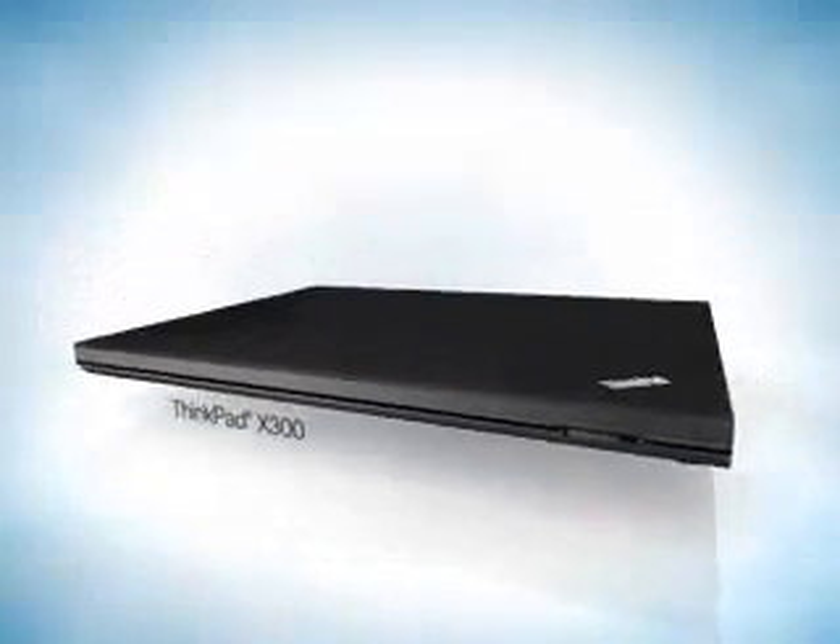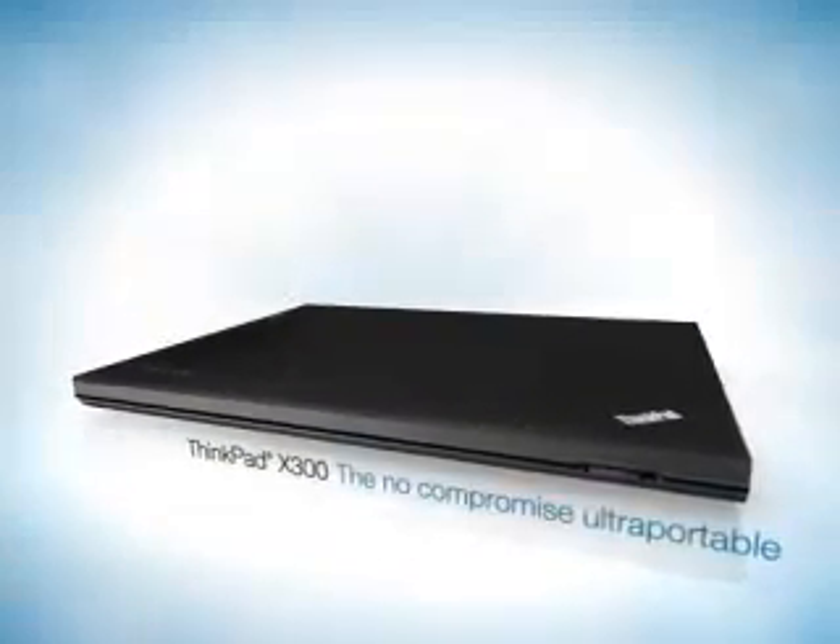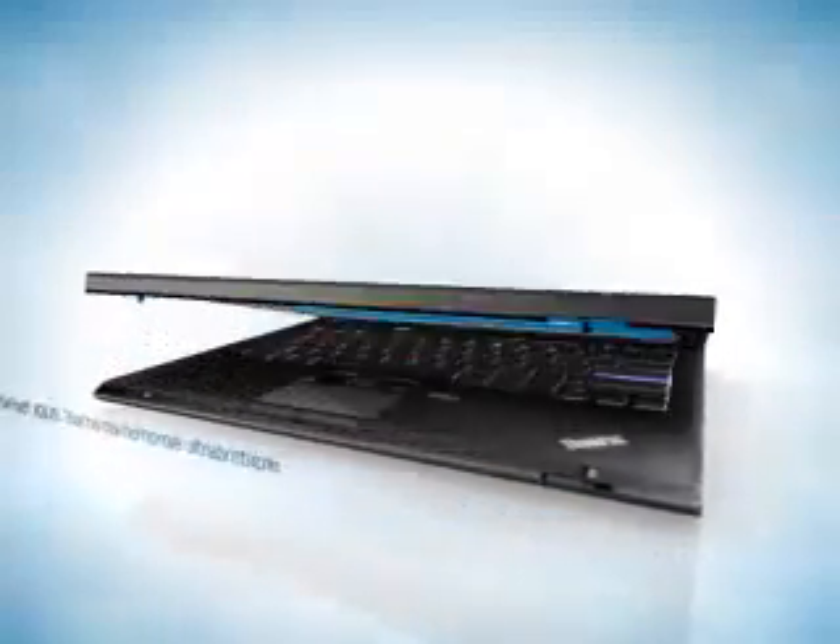The ThinkPad X300. Beyond thin and light. The latest technology. No compromise. Only from Lenovo.